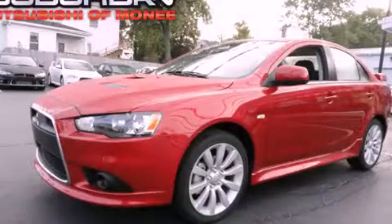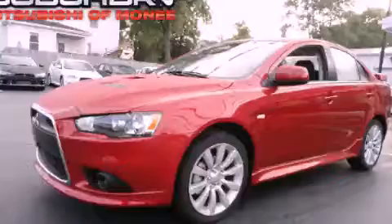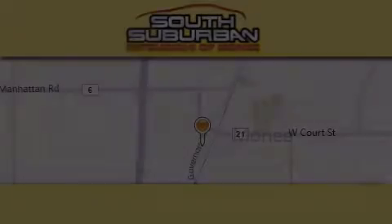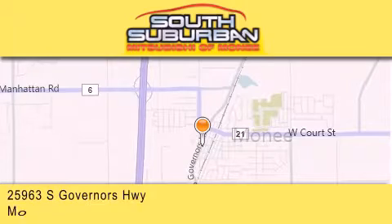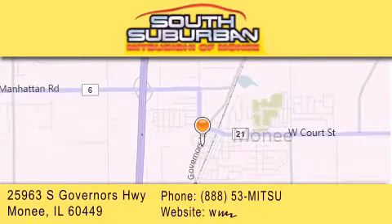Contact us today to arrange your test drive. South Suburban Mitsubishi is the number one volume dealer in the Midwest. Visit us online, give us a call, or stop by our dealership.